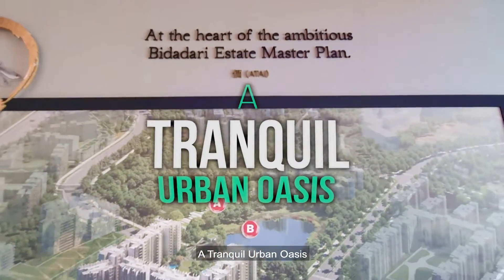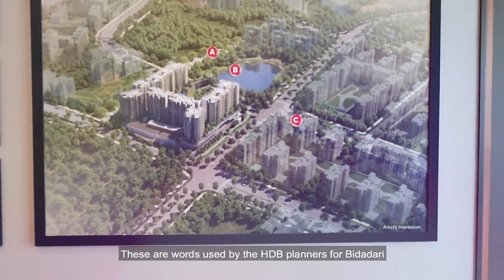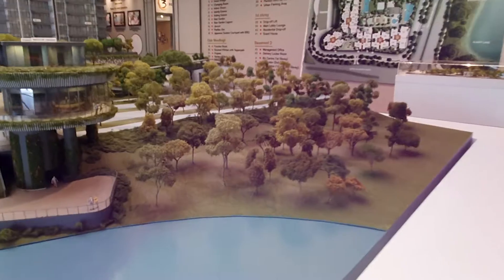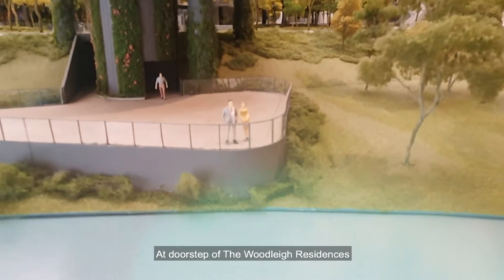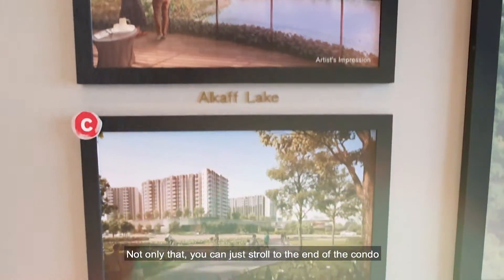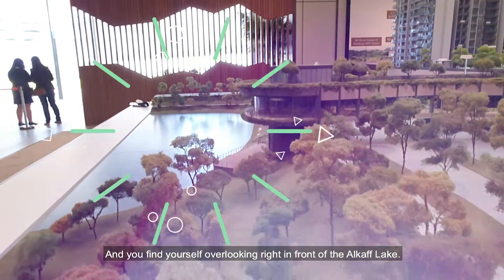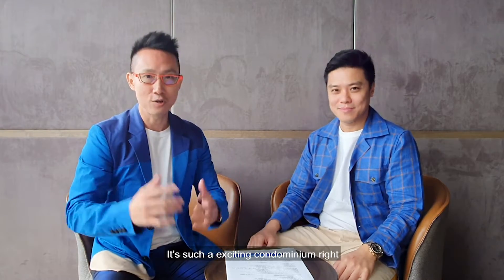A tranquil urban oasis, community in the garden — these are the words used by the HDB planners for Bidadari. The park and greenery is literally at the doorstep of Woodleigh Residences. You can just stroll to the end of the condo and find yourself overlooking right in front of the Alcove Lake. It's such an exciting condominium!